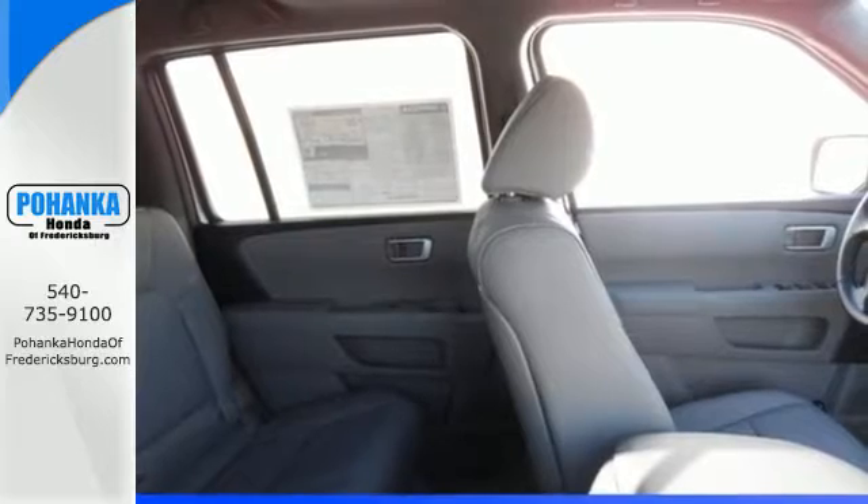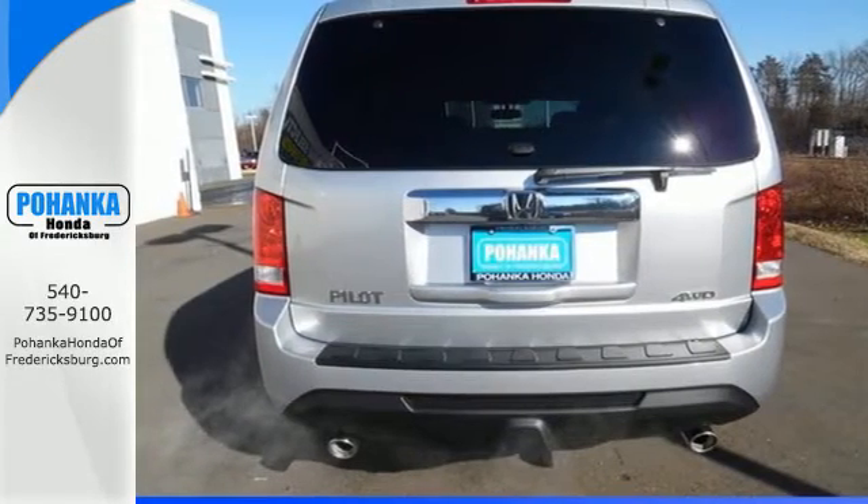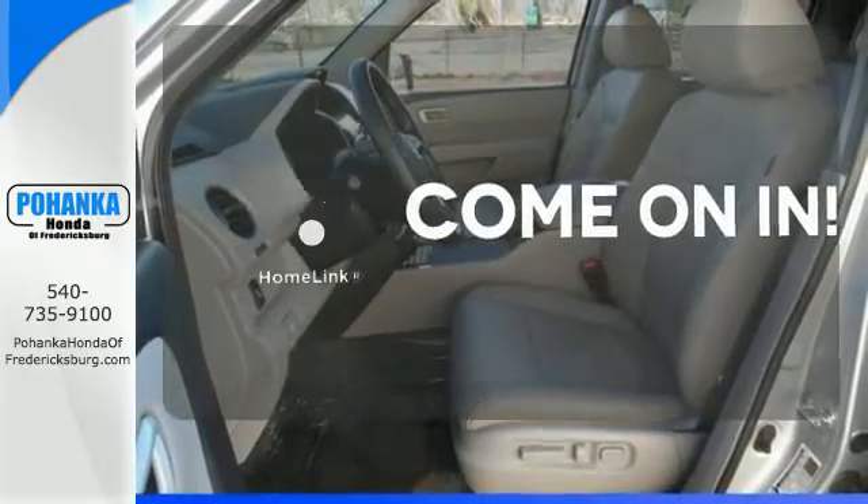You'll also appreciate the addition of multi-zone climate control, a backup camera, and 8-inch multi-information display. Doors open and your path is well lit with Homelink.